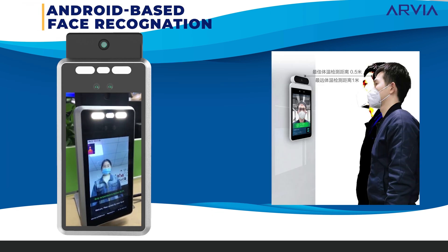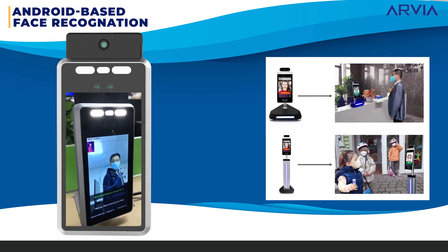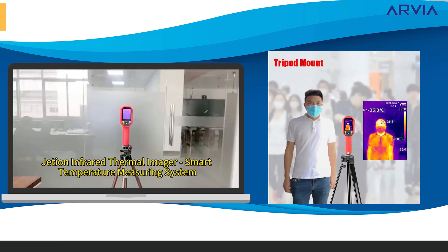Two: 8-inch Android-based face recognition with thermal screening. It can be mounted on a wall or placed on top of a table or floor stand. It comes with free attendance system software and scans a person individually.